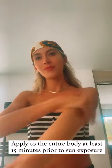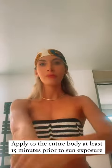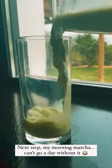Apply to the entire body at least 15 minutes prior to sun exposure. Next step, my morning matcha — can't go a day without it.